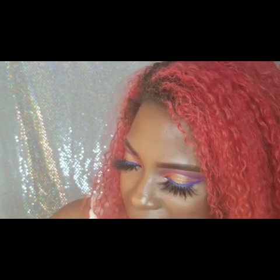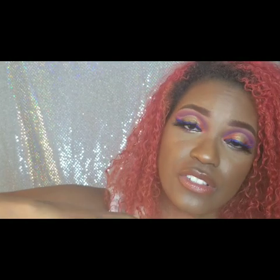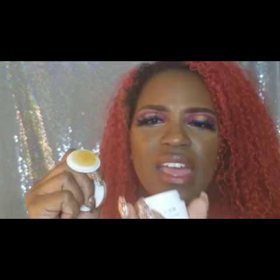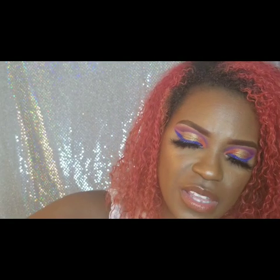Then there's the Fresh Rose Face Mask, infused with real rose petals — it hydrates and tones. Oh my goodness, that smells so good, like crushed rose petals! You leave it on for five to ten minutes after cleansing your face and then rinse it off with water.